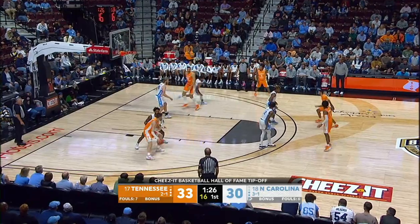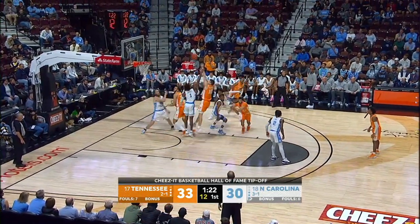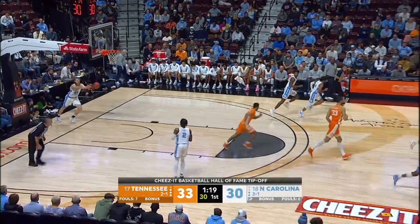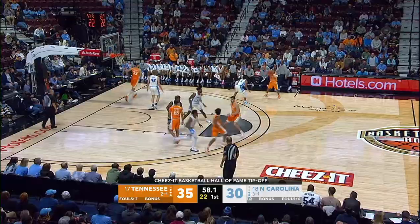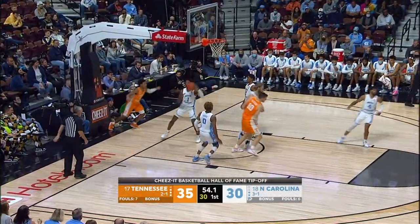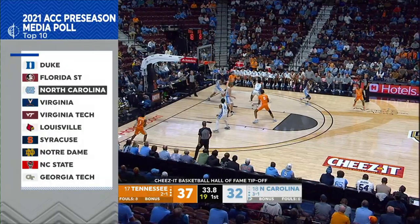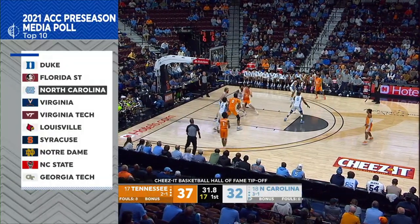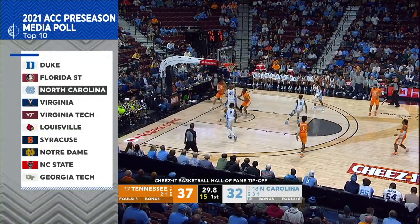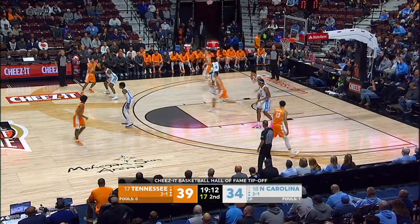I have to get you to settle down here. Fulkerson backing in, and that'll go. That's a good way to come back, showing some love to the Vols. And Chandler with that bucket. Nifty move there by Fulkerson — they caught with 10 down.